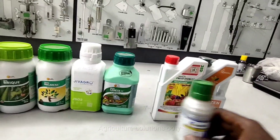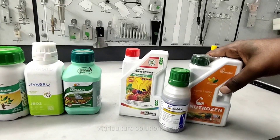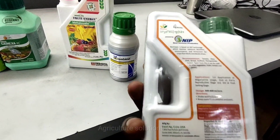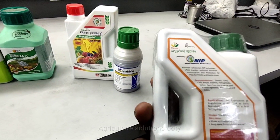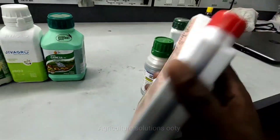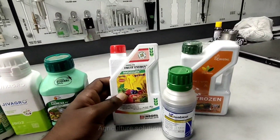After the amino acids, it is one segment — Neutrogen, fruit energy, and more. Maximum amino acids give extra additional benefits. In the technology, there is NIP technology. In the fruit energy, there is calcium. Calcium is important for fungal infections and pathogen control. It is very important.